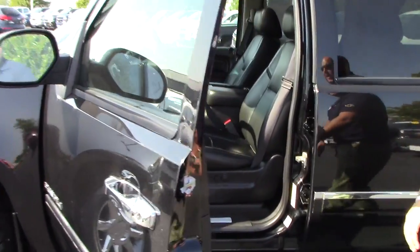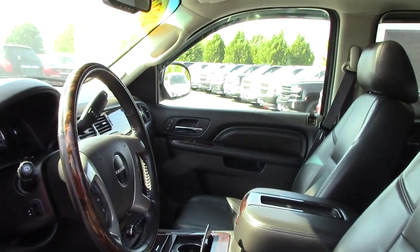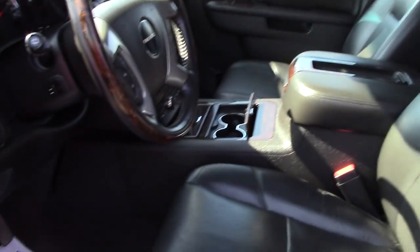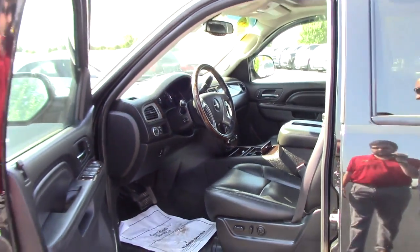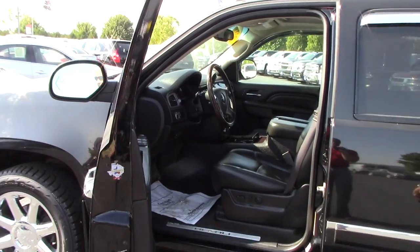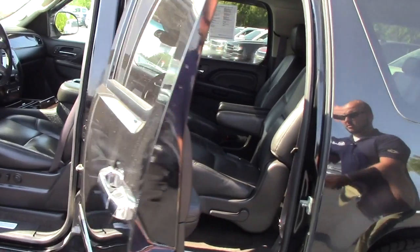This is about as loaded as they come: sunroof, navigation, DVD system, heated and cooled seats, fog lights, dual climate, adjustable pedals, power tilt steering wheel, as well as a heated steering wheel, and all your radio controls and voice controls right there on the steering wheel.